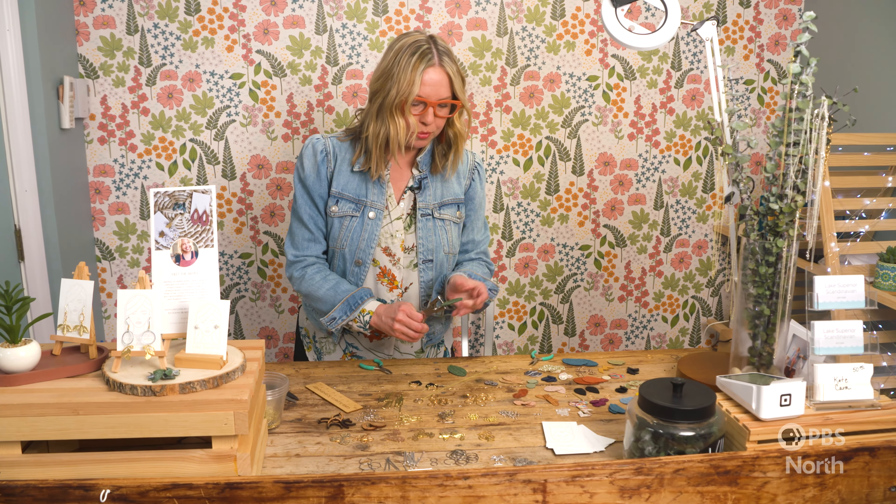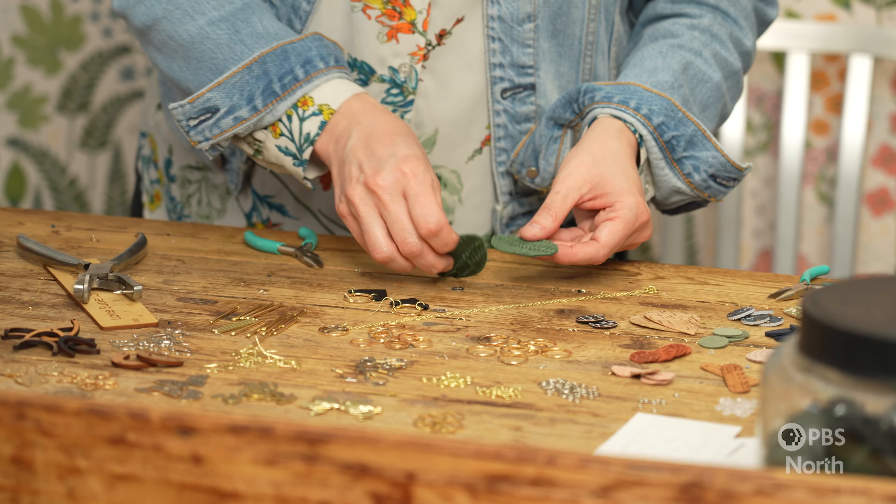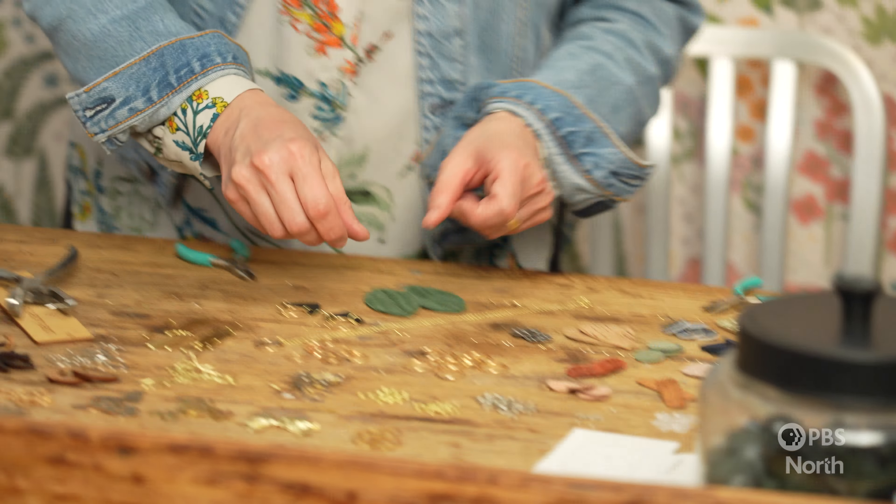Right now I'm going to make this beautiful statement piece. This is a green fishtail braided leather, and this is similar to what I'm wearing today. I'm just punching holes, and then I will use different pieces here that I've laid out. It's kind of like an assembly line.